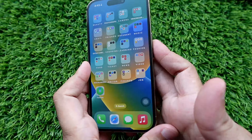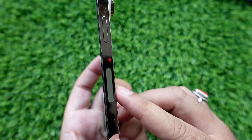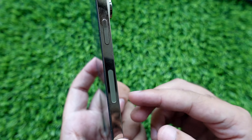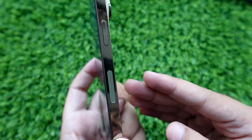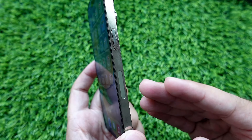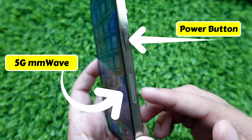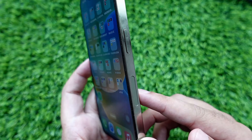5G mmWave is a window to the antenna for capturing the 5G mmWave signal, and it utilizes a variety of frequency bands. The current 5G network has certain flaws — the inability to pass through walls or any other obstruction. The small section below the power button has been added to the iPhone to overcome this issue.